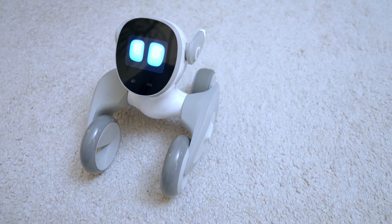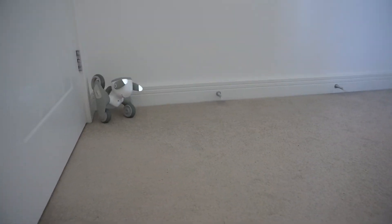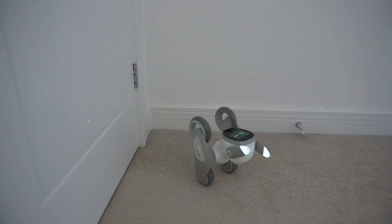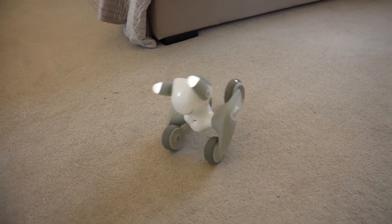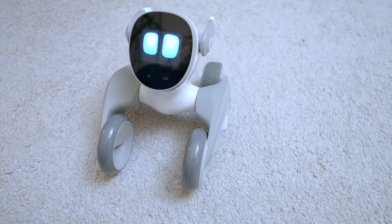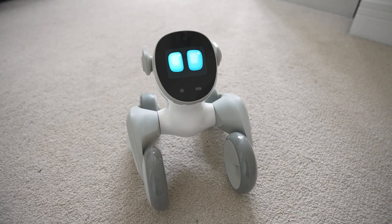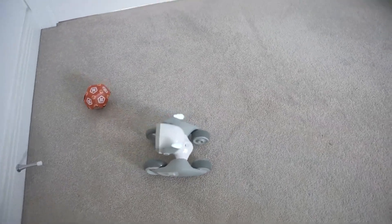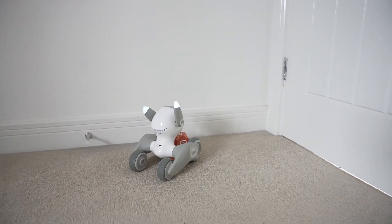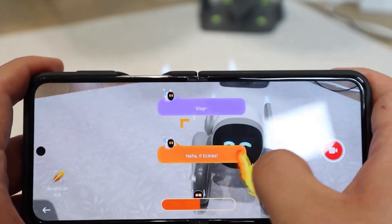Navigation is a breeze for LUNA, courtesy of its advanced 3D camera. This technology enables LUNA to move around your home with ease, avoiding obstacles and planning its path with precision. The result is a pet that's not only safe to roam in your space but also incredibly adept at keeping itself out of trouble. This robotic companion is always ready for playtime, capable of chasing laser pins, fetching balls, and interacting with various objects around your house. Moreover, LUNA's accompanying app enriches the experience with a selection of games and quizzes, ensuring the entertainment never ends.